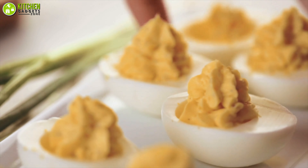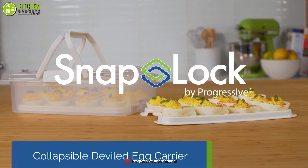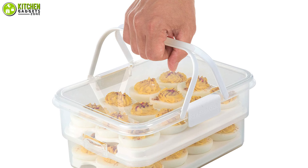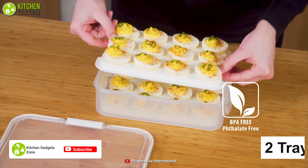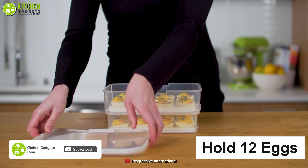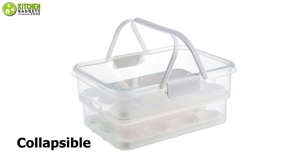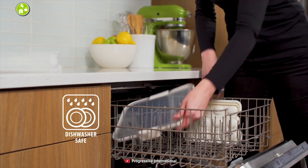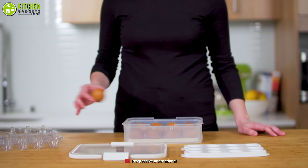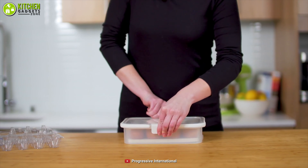Want to pack your deviled eggs for a picnic? Set your eyes upon the collapsible Snaplock egg carrier from Progressive to make it easy to travel with your homemade egg treats. This container comes with two trays, and each tray holds 12 eggs — 24 eggs in total. Since you can collapse this container to half of its height, it will take up less storage space in your kitchen. Save your space and pack loads of eggs with the Snaplock by Progressive egg carrier.